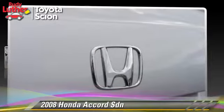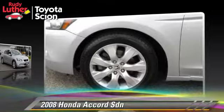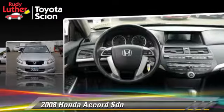With an automatic transmission, this sedan with fewer than 65,000 miles on the odometer is well equipped. This Honda features powered door locks, a sunroof, and tilt wheel.